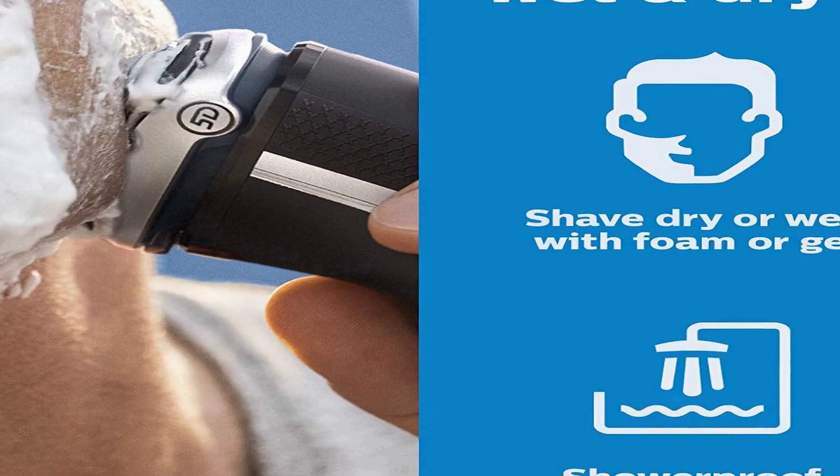Pop-up trimmer for mustache and sideburns: ideal for maintaining your mustache and trimming your sideburns. Includes electric shaver, travel pouch, charging stand, power cord, and protective cap. 60 minutes of cordless shaving from a 1-hour charge — that's about 20 shaves with the powerful Li-Ion battery. A 5-minute quick charge gives enough power for one shave. Operates in cordless mode only.